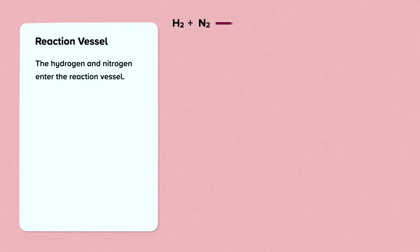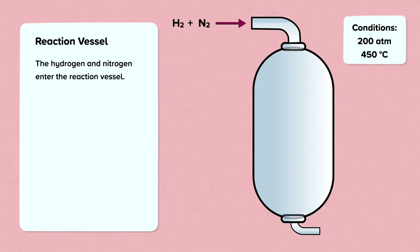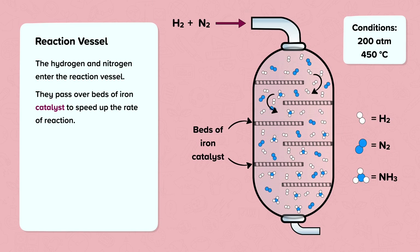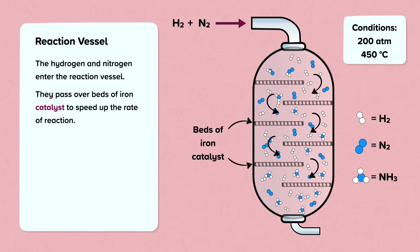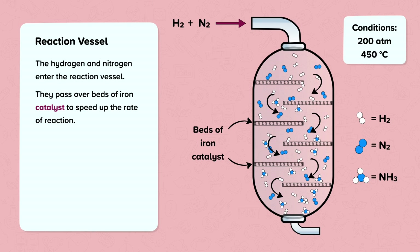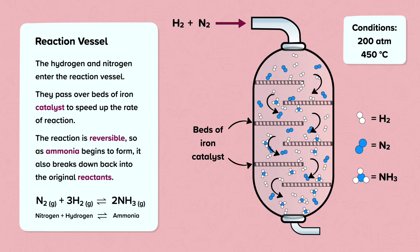After leaving the compressor, the hydrogen and nitrogen, which are now under high pressure and high temperature, enter the reaction vessel. They pass over beds of iron catalyst, which speed up the rate of the reaction. The reaction is reversible, so as ammonia begins to form, it also breaks down back into the original reactants. This means the reaction vessel contains a mixture of nitrogen, hydrogen and ammonia, which then passes to the condenser.